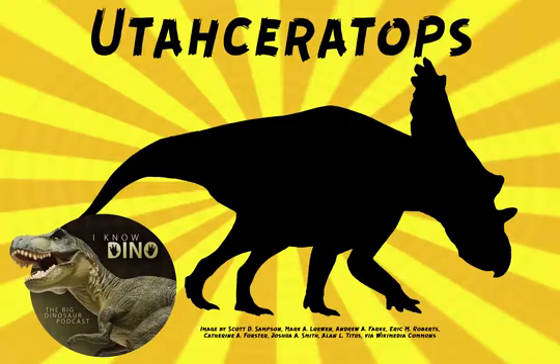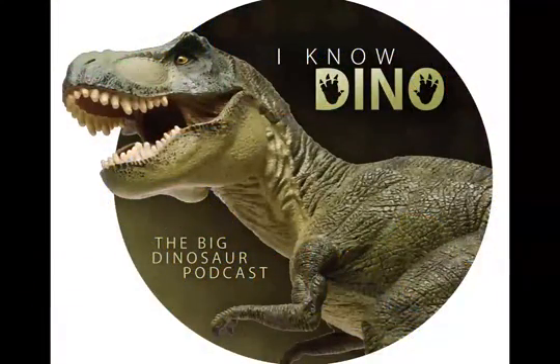And now for the dinosaur of the day: Utahceratops, which was a request via Luke via Patreon, so thanks, Luke.